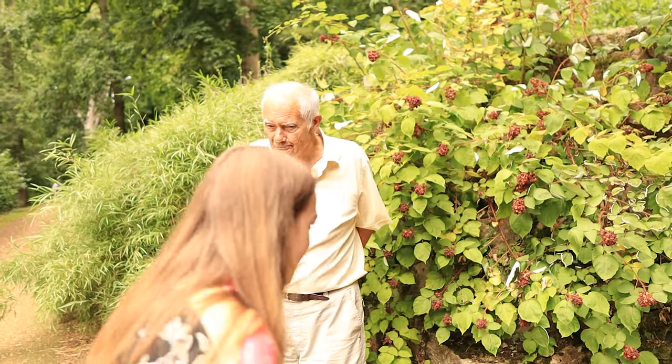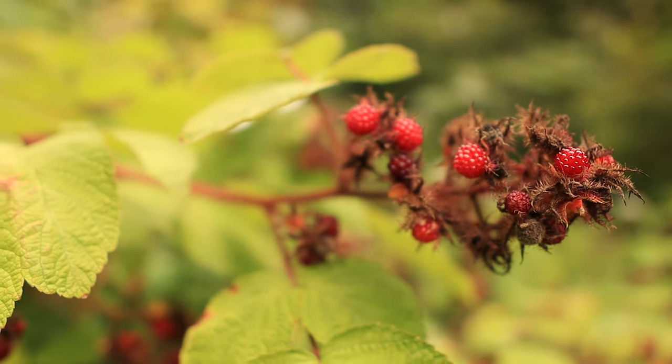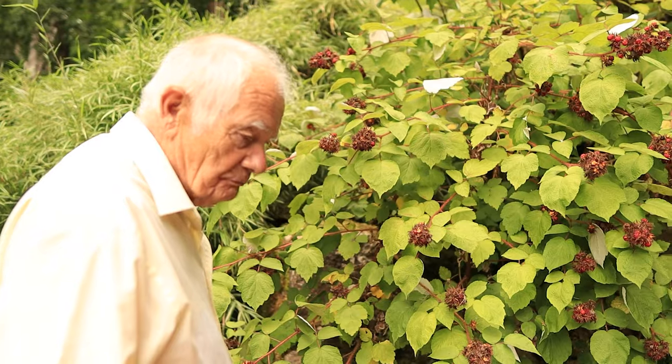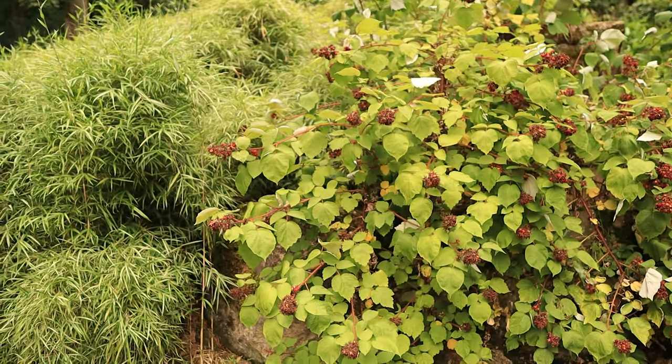We spotted some berries — they look like raspberries but they look smaller. I've taken a picture of it. It's a wineberry — a Japanese wineberry.